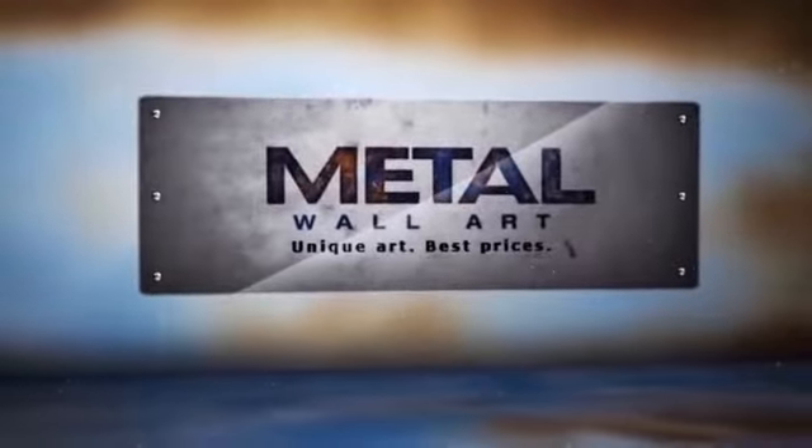If you're looking for unique art at the best price, you can't go wrong with metal wall art.